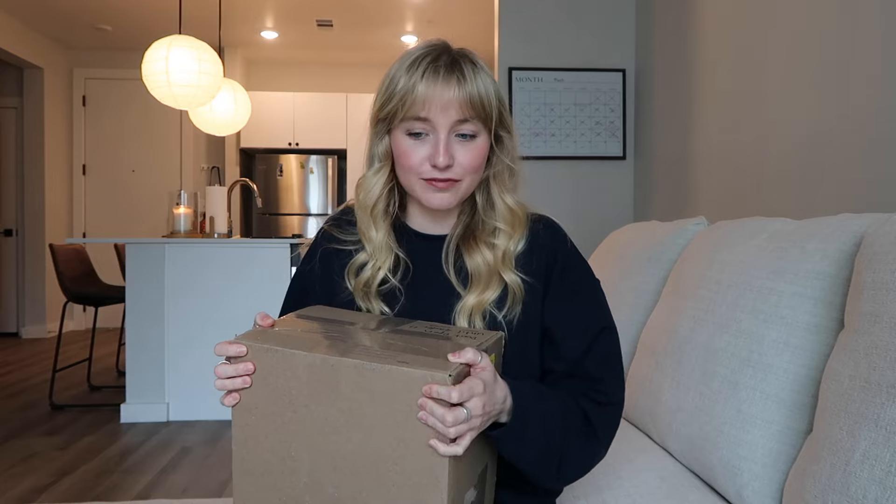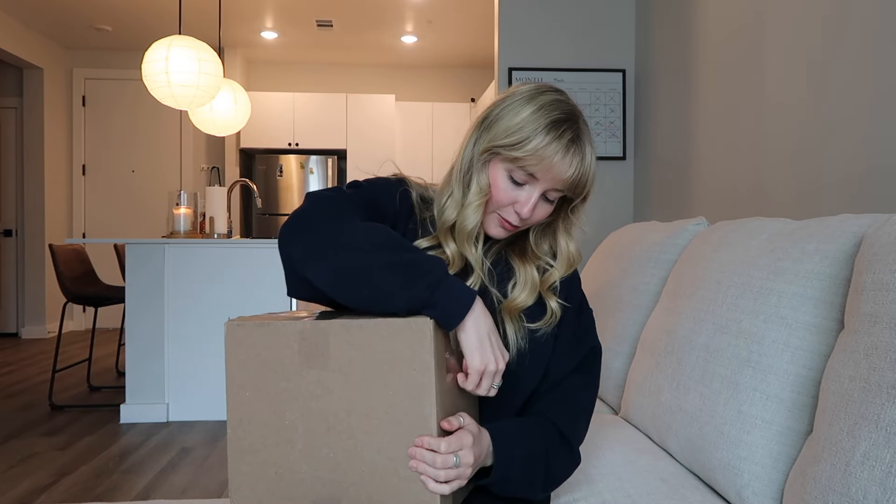It is Easter. It is Sunday. I just went to church, went to brunch with some friends, and now it is time to open this. We love a haul! I have no idea what's in this, by the way.